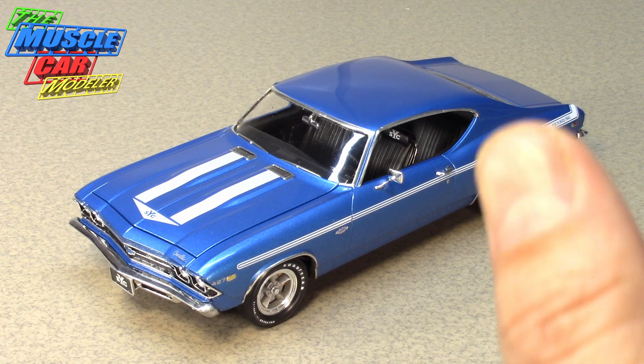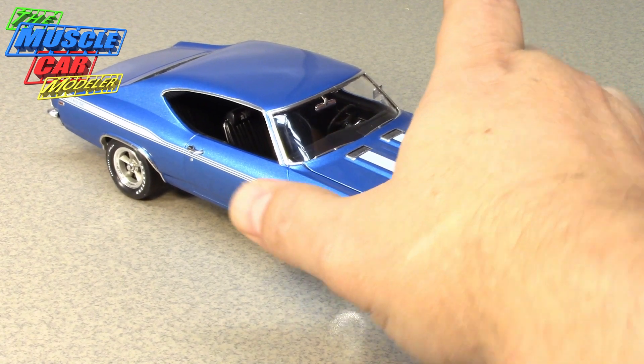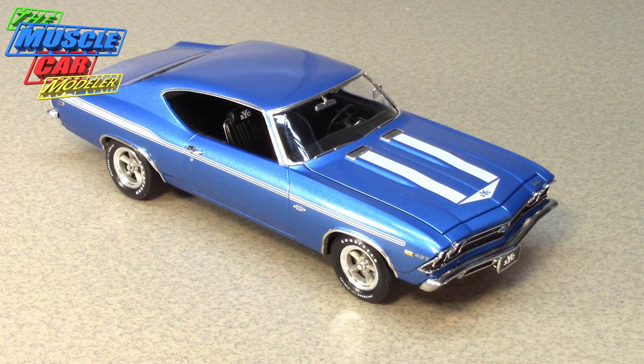Of those 37 automatics, supposedly only one did not have a vinyl top — so if you see a vinyl top on a real one, chances are it's an automatic. There were six four-speeds with a vinyl top and one automatic without. What I thought was funny: when you add 55 and 37, that's only 92 cars, not 99. And a color breakdown listed 20 LeMans Blue, 18 Fathom Green, 16 Butternut Yellow, 14 Hugger Orange, 12 Garnet Red, 12 Daytona Yellow, 5 Dover White, and 5 Olympic Gold — which adds up to 102, not 99.